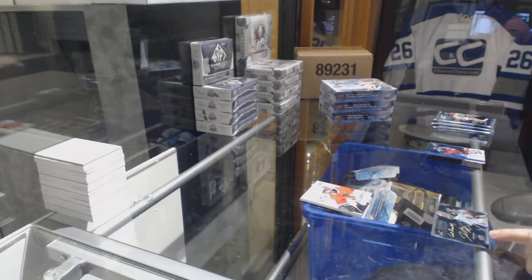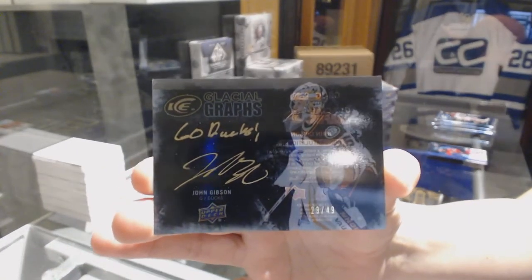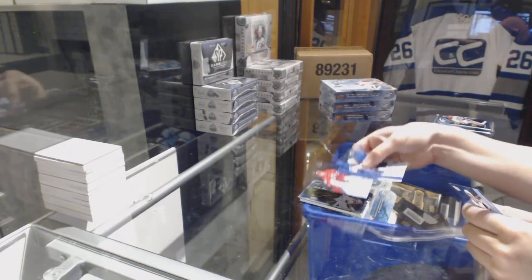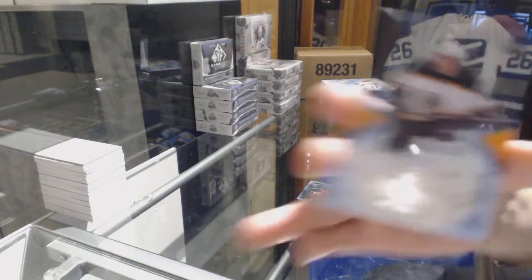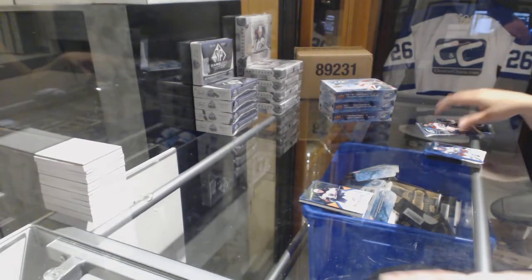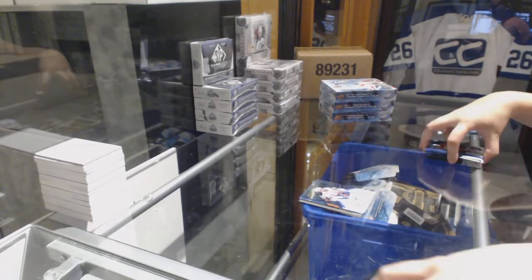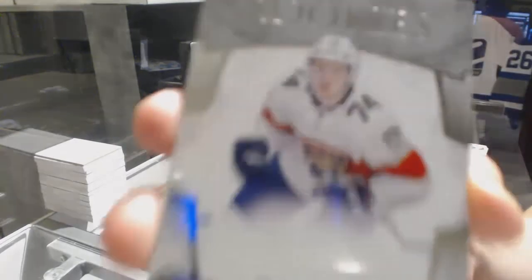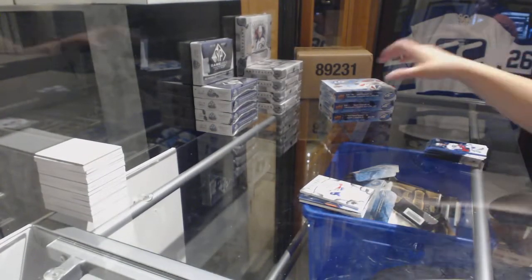We've got a Glacial Grass Black Auto numbered to 49 for the Anaheim Ducks, John Gibson. Number to 1299, Valentin Zykov rookie for the Hurricanes. Number to 2499, Ice Premier's Rookie for the Boston Bruins, Jake DeBrusk. Number to 499, Rookie of Madison Bowie for the Washington Capitals. And Exquisite Rookie numbered to 275 for the Florida Panthers, Owen Tippett. Number to 2399, Rookie of Madison Bowie.